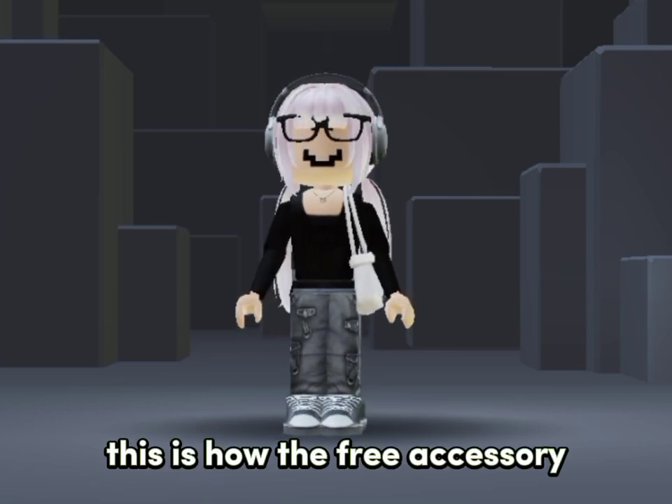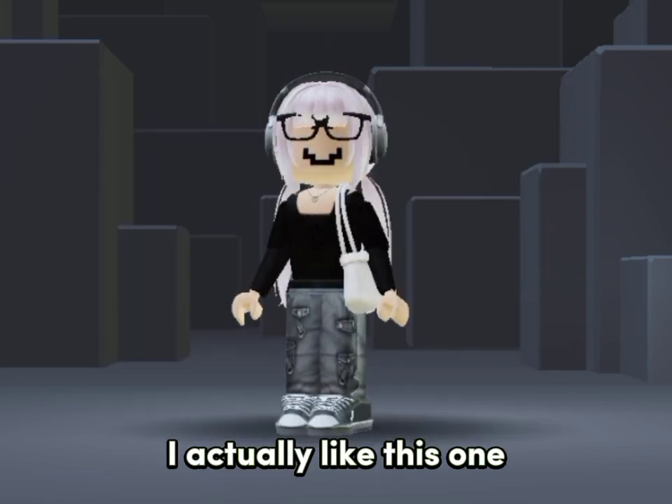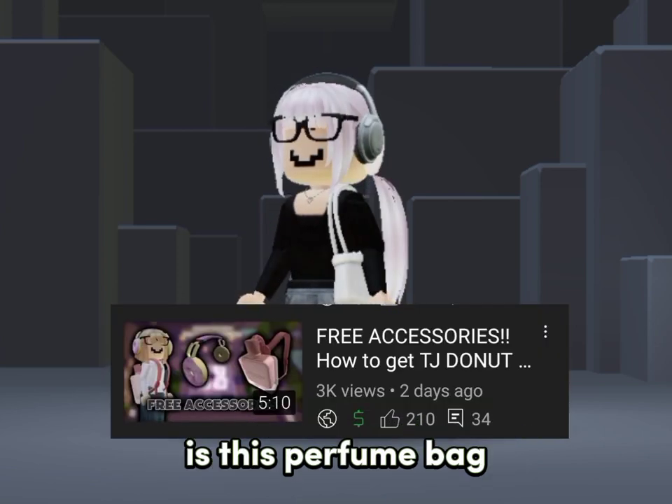This is how the free accessory we'll be getting looks like — it's these shades. I actually like this one; my second favorite Givenchy accessory. My first fave is this perfume bag.